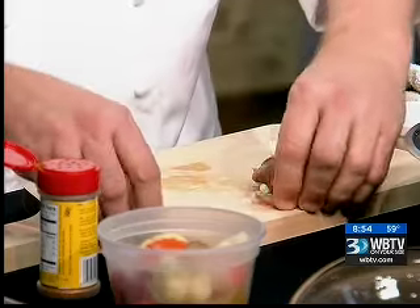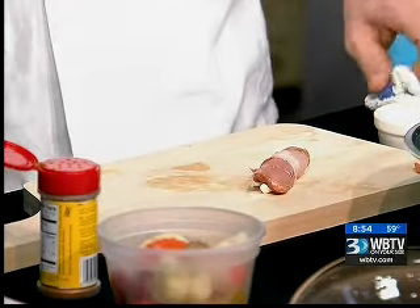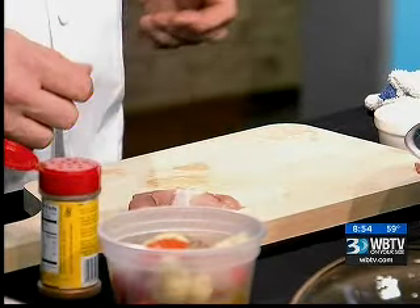And why do you guys use quail? You like quail a lot better than some of the others? It's just a really fun little, real delicate meat. It's very indigenous to Georgia. That's kind of what we do at the club — we try to use a lot of local ingredients, so this is one that we've just had some real fun with. Roll it right up, a little toothpick right in there, and that's basically ready to go.